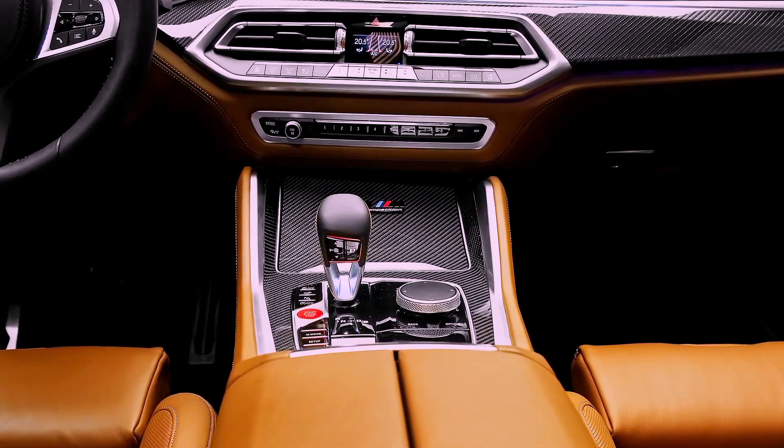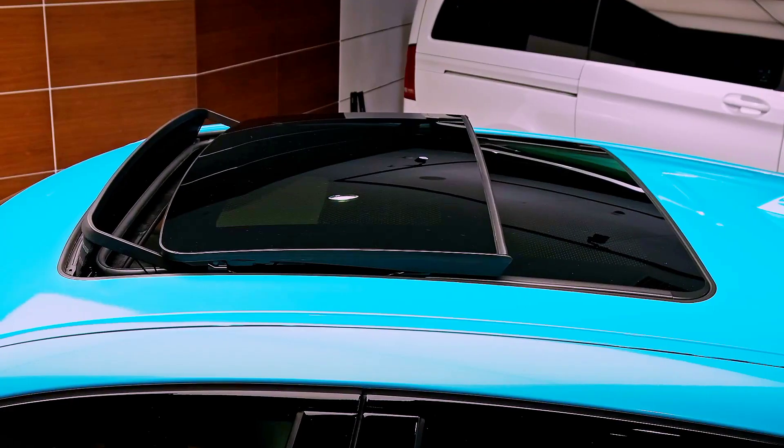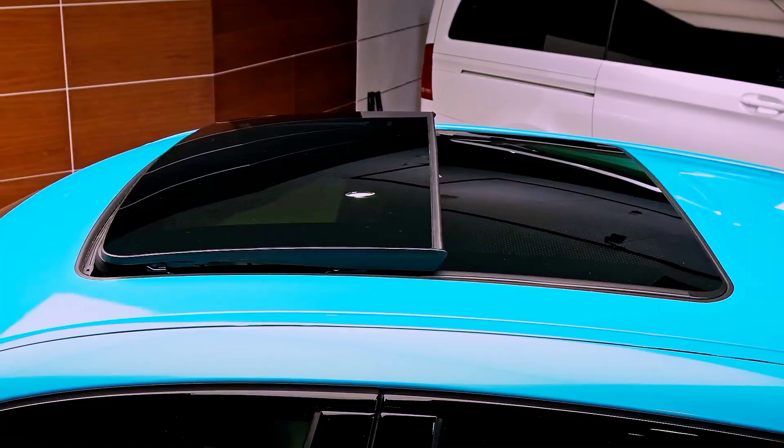Other features include a premium sound system, a panoramic sunroof, and a heads-up display that projects important information onto the windshield.